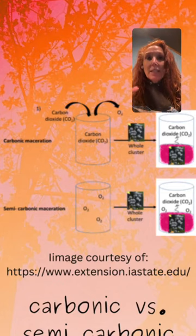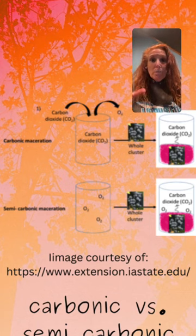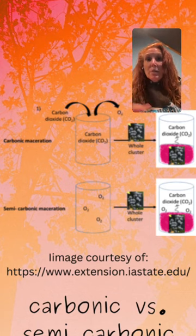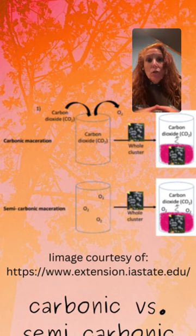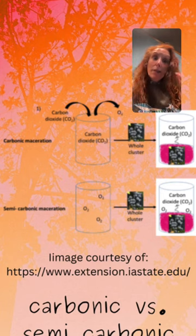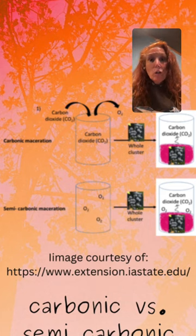The last related technique to discuss is semi-carbonic maceration. As the name suggests, this process is a combination of both carbonic maceration and whole cluster fermentation. The grapes remain on their stems and start their fermentation under the carbon dioxide blanket. After approximately a week, the grapes are pressed and yeast is added to the juice to continue fermentation. So it is semi — first carbonic maceration, then whole cluster — they come together.